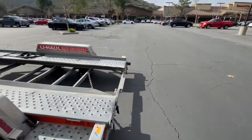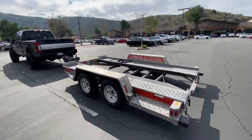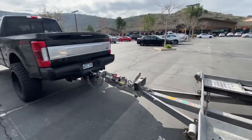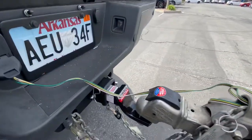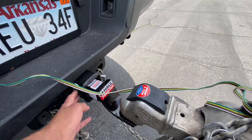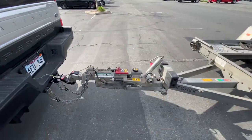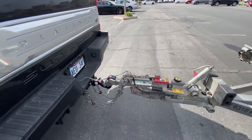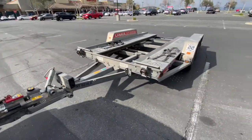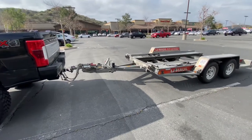I just wanted to tell y'all the process of U-Haul. Pretty much you reserve it with them, or you can go there same day and they'll reserve it for you. It was a quick process, maybe a 10–15 minute process. They came out, checked out my truck, and got everything set up.